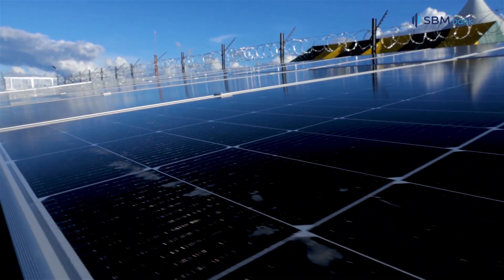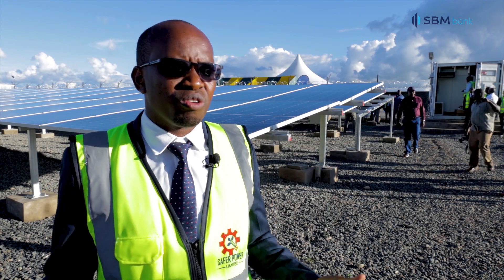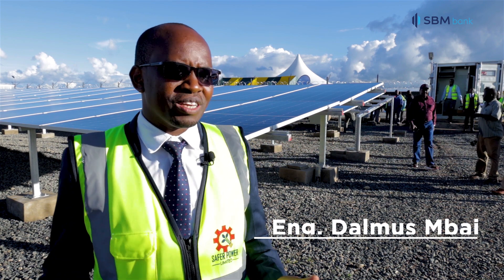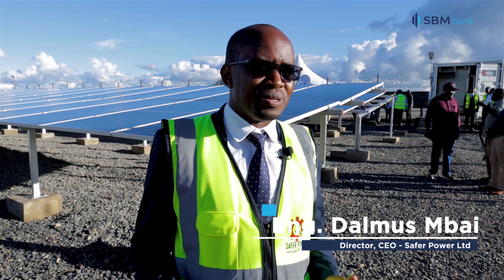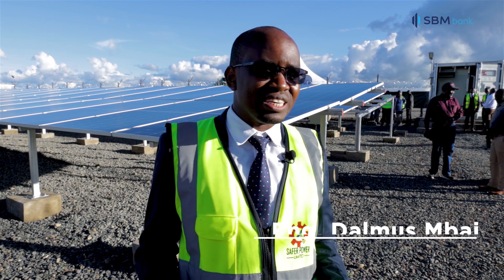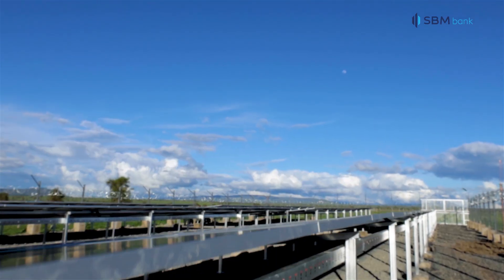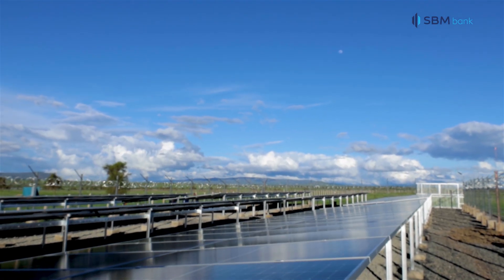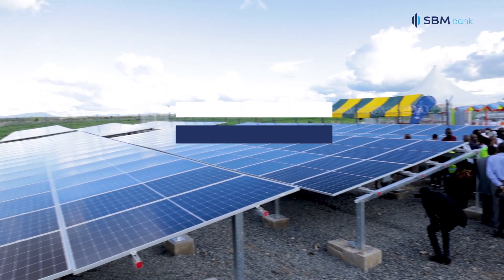We are really happy to have commissioned this project in conjunction with SBM, and having their support — because they are not only supporting us on this one, they are supporting us on many other projects. We recently commissioned the EPZ project, which is a 50 kilowatt grid system, and we also recently commissioned the World Vision 100 kilowatt solar project, just like this one. To those in power and the rest, come to us and SBM — we have the solutions, we understand the product, we understand how to structure this, and we'll be able to work with you on the journey.